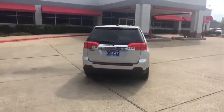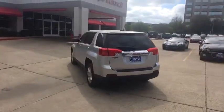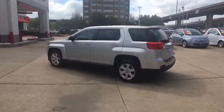An EPA-estimated 32 highway MPG is not bad either. This vehicle has less than 35,000 miles. Here are some of this vehicle's great options.